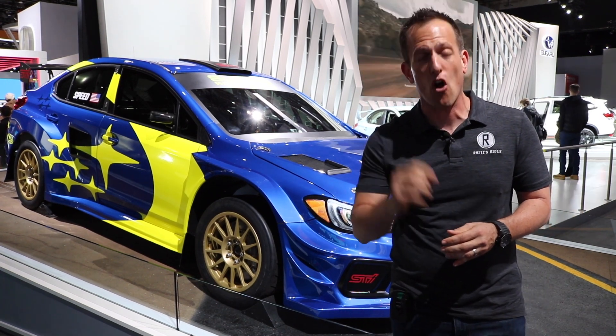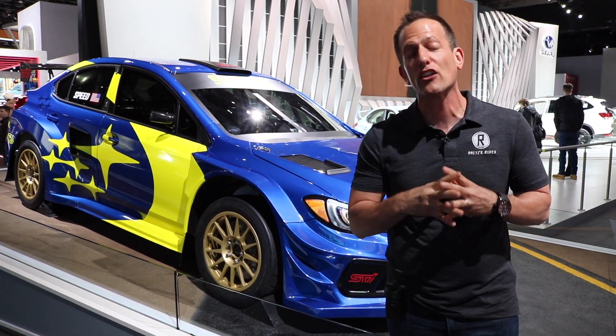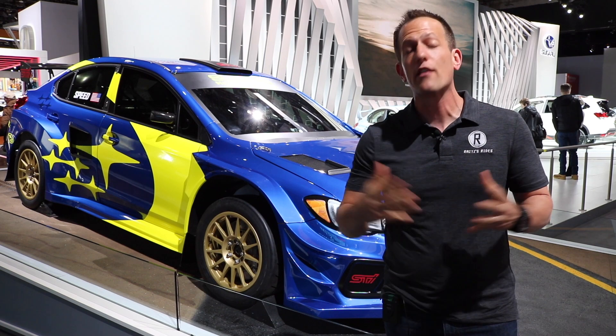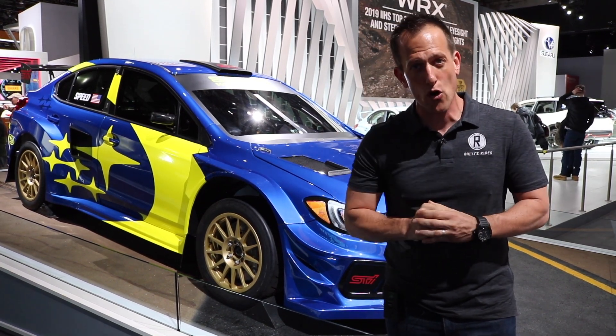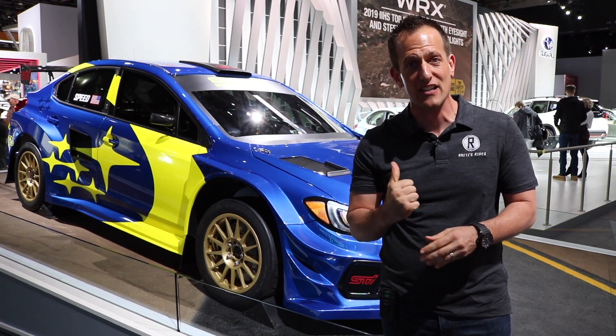This is Scott Speed's car. New for 2019, they took the driver who won the past three championships in the Rallycross series here in the United States, took him from Volkswagen, and now he's piloting a Subaru.